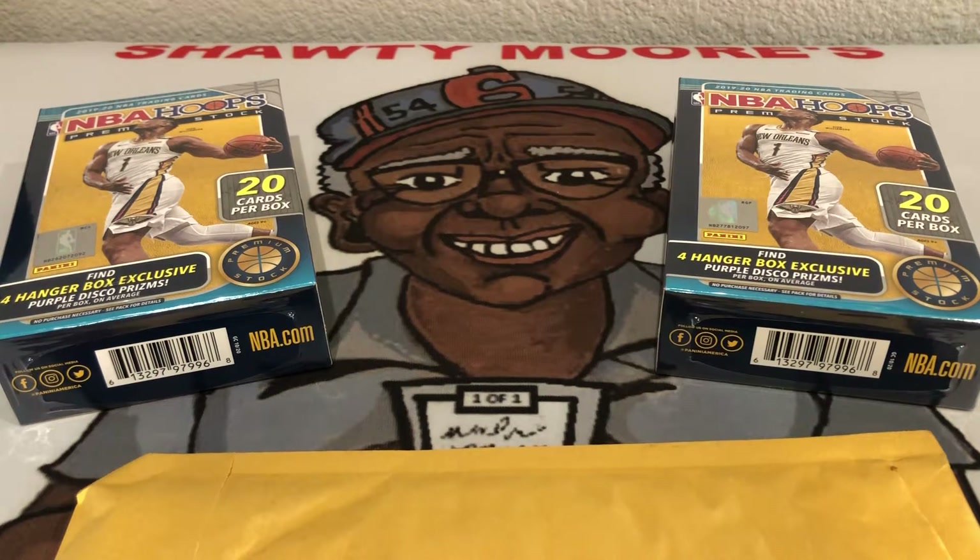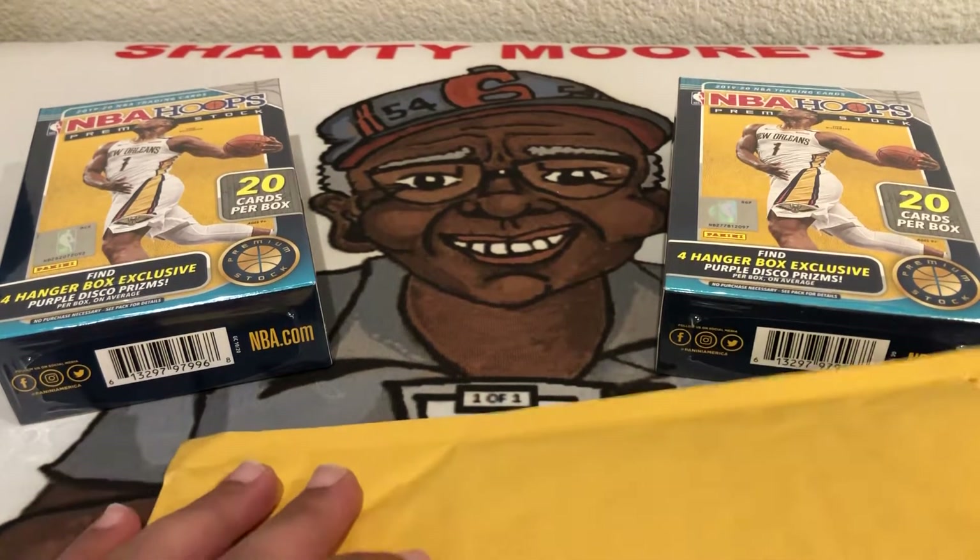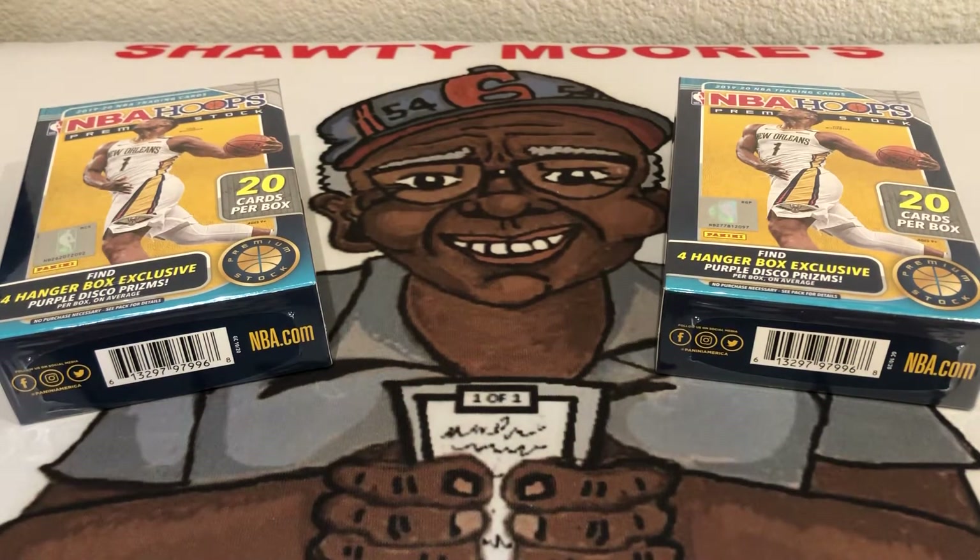Before we rip what we got, I have another package right here that I got today and I'm really excited about it — it's my first Luka Doncic rookie card. I don't have any of his cards at all, so I purchased one on eBay. It wasn't one of the big ones — I was not gonna spring close to two thousand dollars for one card on Luka just yet. There's a PSA sticker on it from PC Sports Cards.